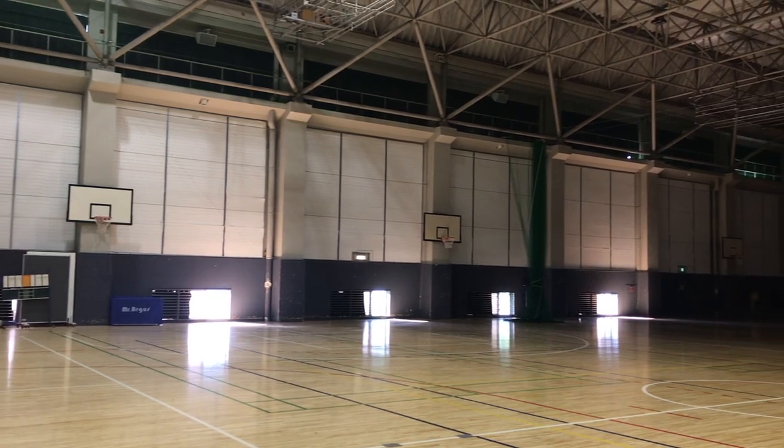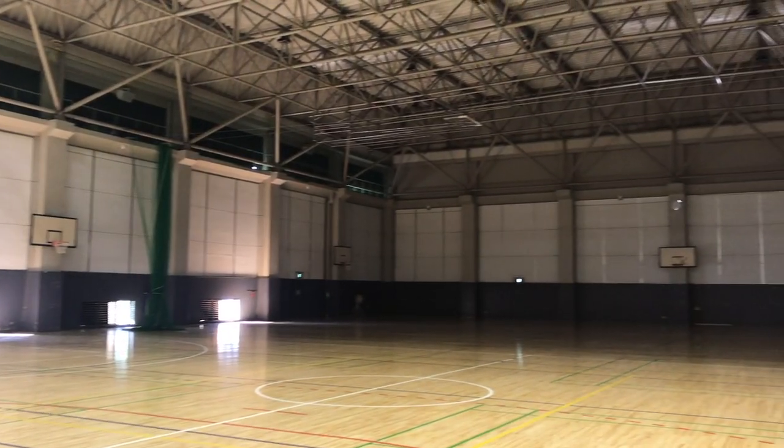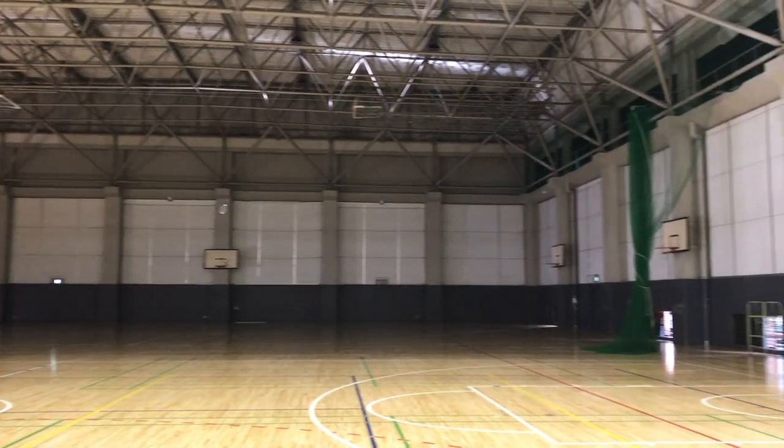I'm at the gymnasium right now. Usually there are some students playing basketball, volleyball, and badminton, but today it's empty. There is also a swimming pool upstairs, but I can't enter the room because I don't have a ticket.